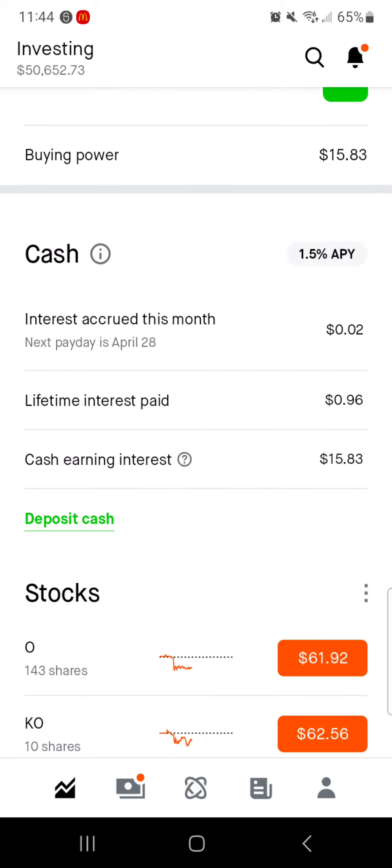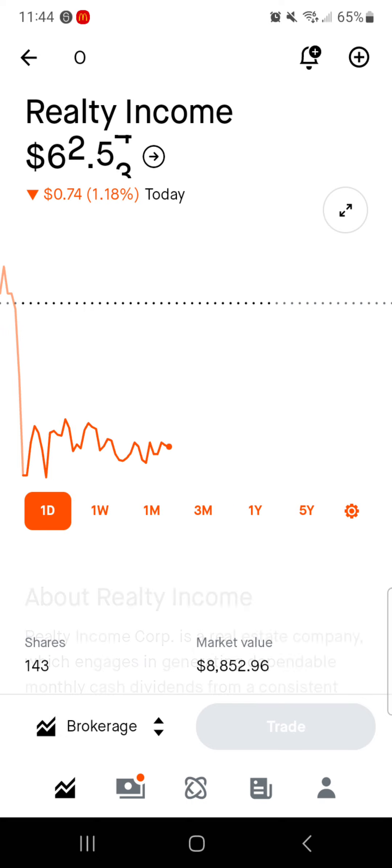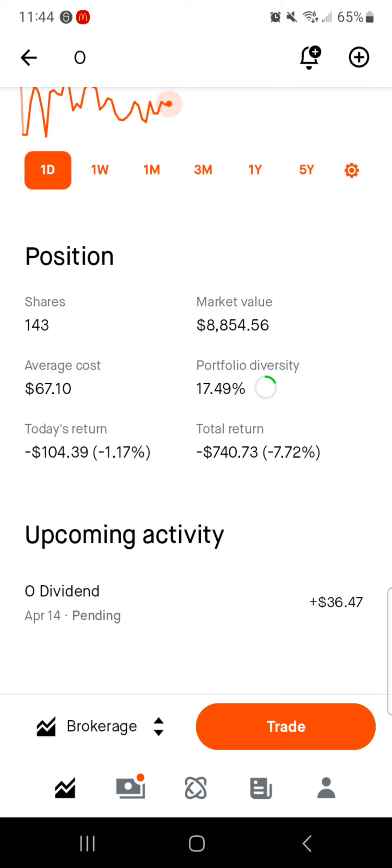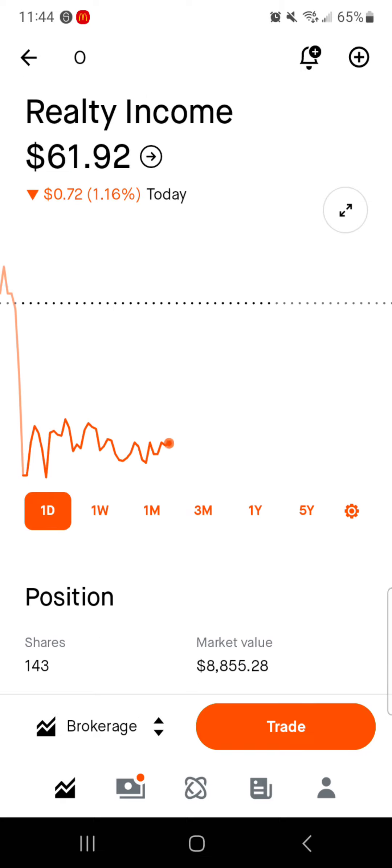Jumping into the portfolio now, starting out with Realty Income. We are down a bit today, down about $0.75 or a little over 1%. 143 shares, $8,800 of market value. Average cost is $6,710, right around 17.5% of the portfolio is in Realty Income. Today we are down about $100; total we are down $738, or down right about 7.7%, with a dividend coming in on the 14th of April of $36.47. Great average cost opportunity here for Realty Income.